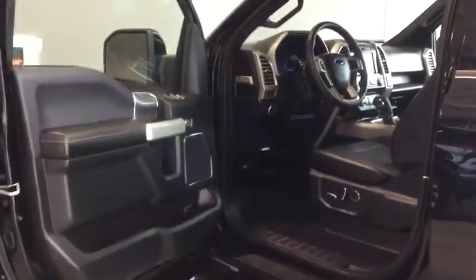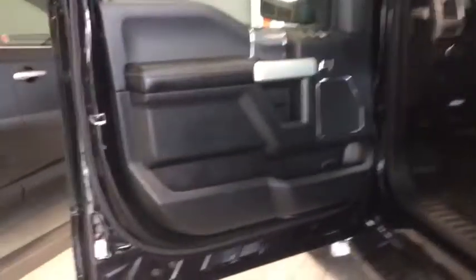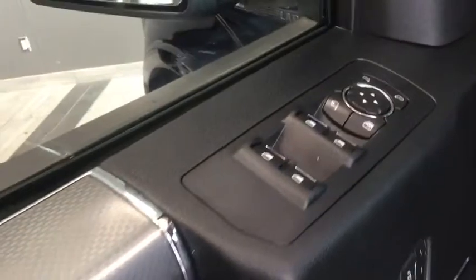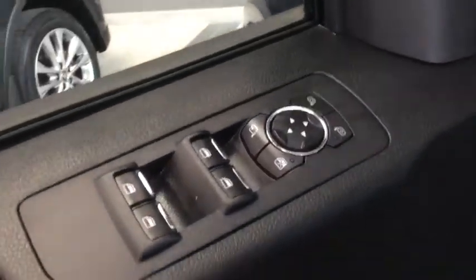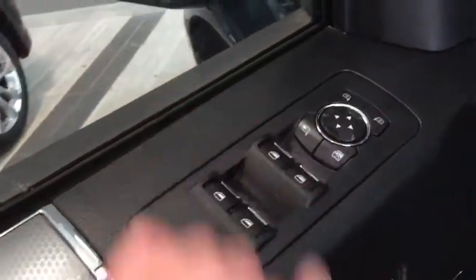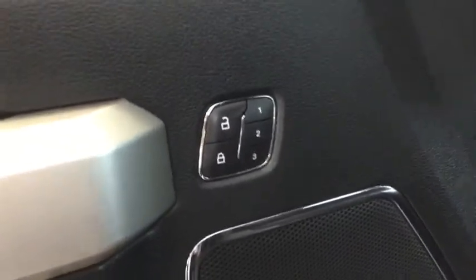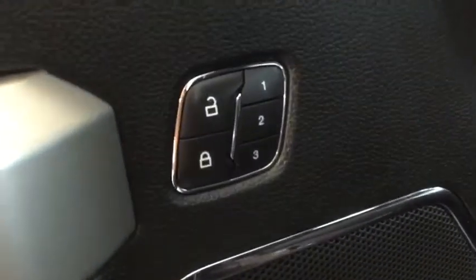Right away you're greeted by a luxurious interior. On the bottom here you can see that nice wide step so that everybody, even your passengers, can get in and out nice and easy. On the side here you have your storage as well as your leather trim with that gray contrasting stitching. You also have your power windows, power locks, and power adjustable side mirrors with power folding — great for when you're in those tight spots so you don't hit your mirrors.